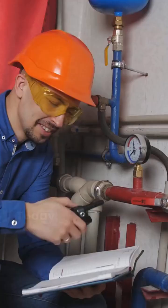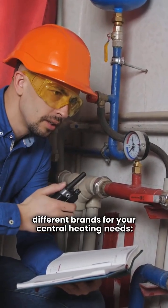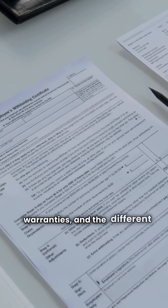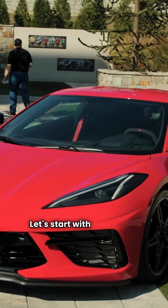Hey there, I'm the HVAC Repair Guy. Today we're taking a repairman's look at two different brands for your central heating needs: Thermoflow and Triangle Tube. We're going to look at their construction, their warranties, and the different models they offer so you can cut through the sales hype. Let's start with Thermoflow.